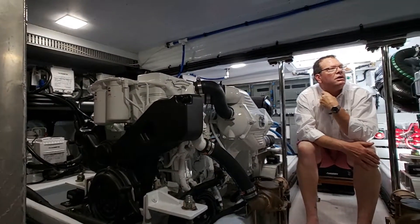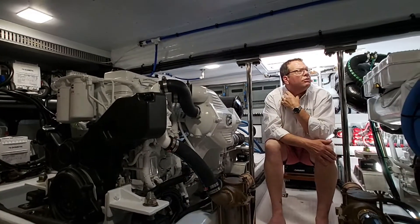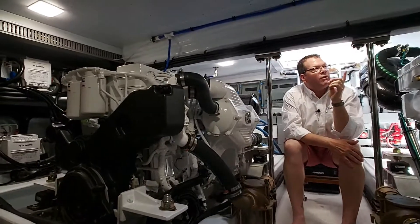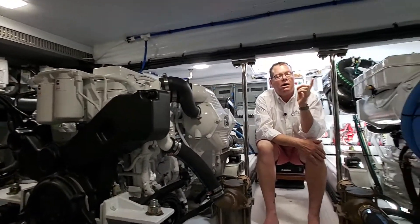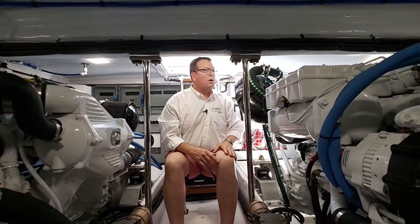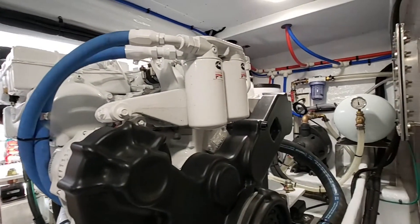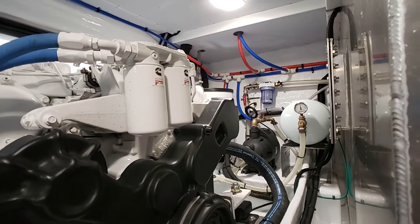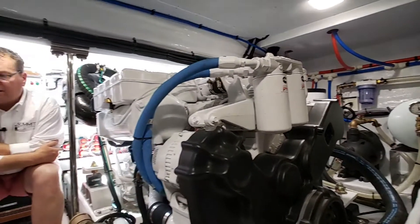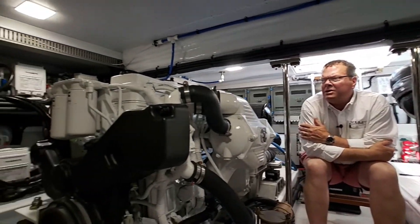Behind the camera you'll see the Raycar fuel filters for the main engines. We have a hot water heater, a fresh water pump, and an evacuation tank over to my port. All the breakers that you're seeing behind me are all part of the Sea Zone system that I explained up top.